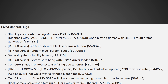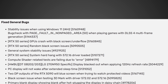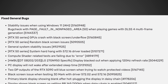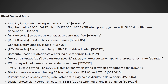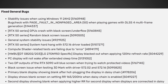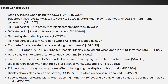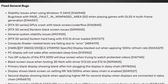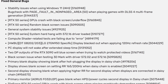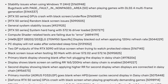Two DisplayPort outputs of the RTX 5090 will blue screen when trying to watch protected videos — that's probably gonna be affecting a lot of people. Black screen issues when testing 3DMark with driver 572.02 and 572.16. Primary blank display showing blank after hot plugging the display in daisy chain. So a lot of daisy chain problems. RTX 50 series GPU crash with black screen when playing graphically demanding games — that's a pretty huge one to have fixed. Good thing they got around to it.